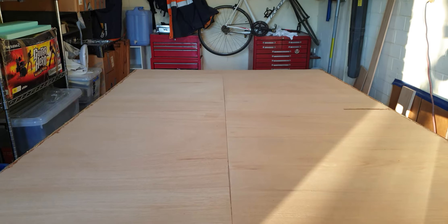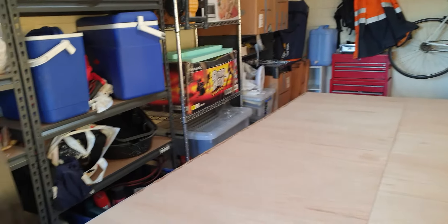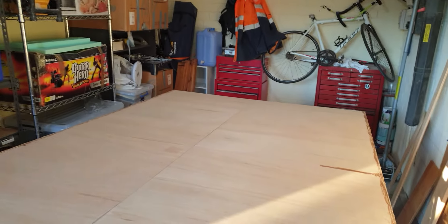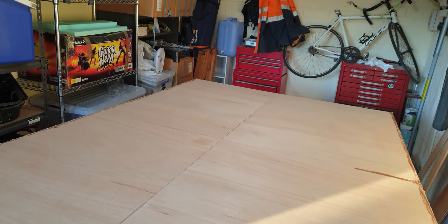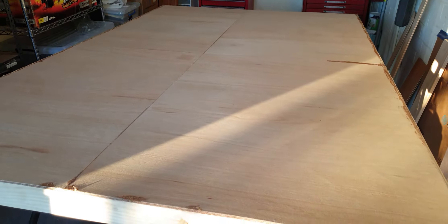I'm pretty much ready to go with the top — get all that done, add a few coats, then it can go back on and live in here. Then I'm going to start doing the finish electrics and then finish up. I think that's part 11, so bye for now!